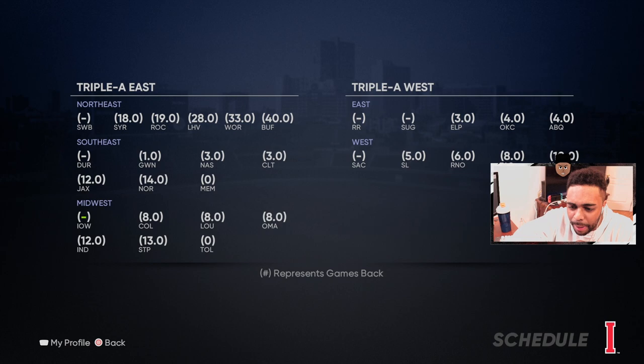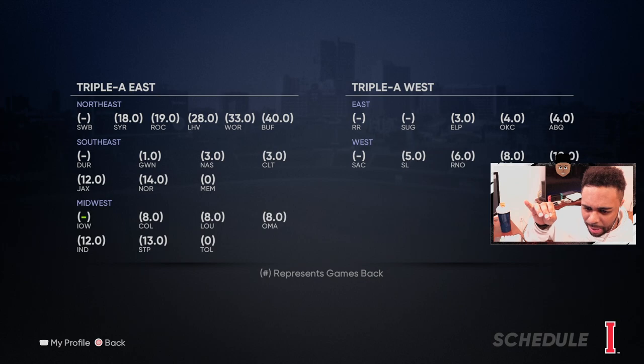That's gonna be it for this episode, ladies and gentlemen. We've got a pretty big lead in the Midwest — an eight-game lead over Colorado — and there's still over a month of baseball left. Hope you guys are enjoying this series. As always, if you are, make sure you hit the thumbs up button, subscribe to the channel if you're new, and I'll catch you guys in the next video. Peace.